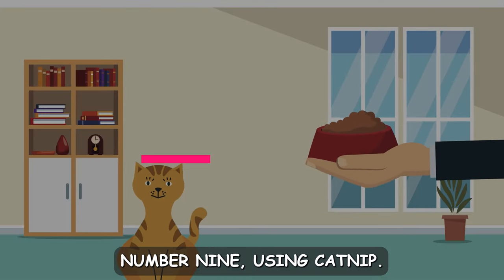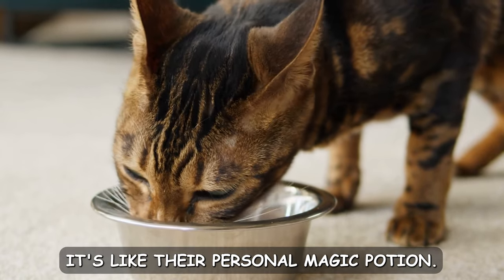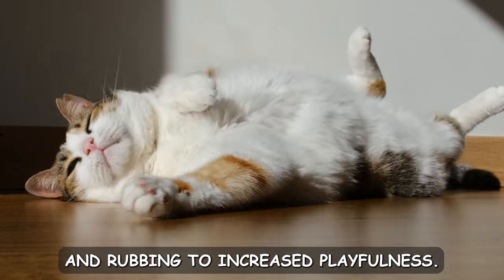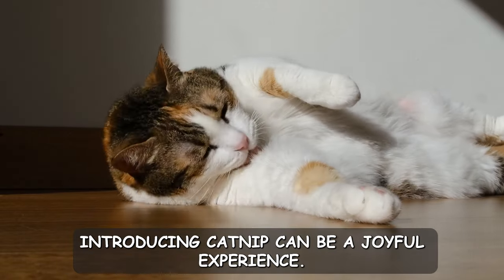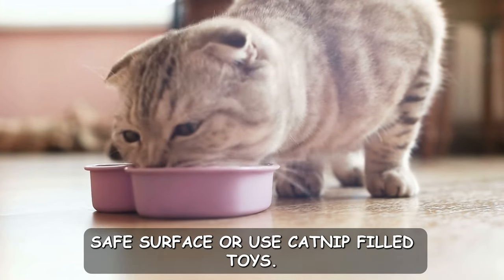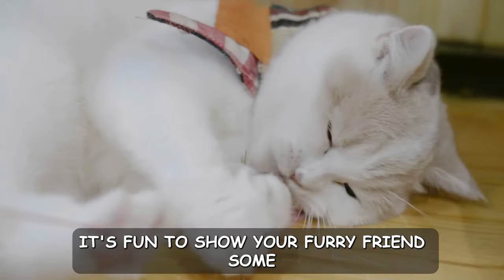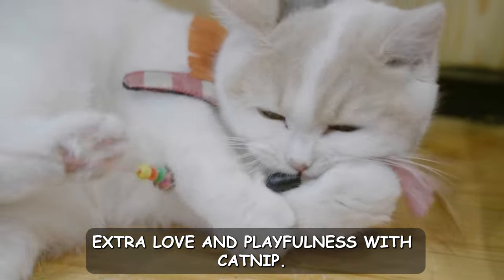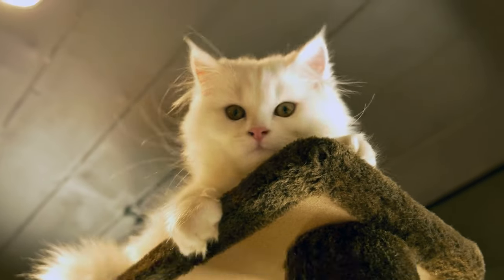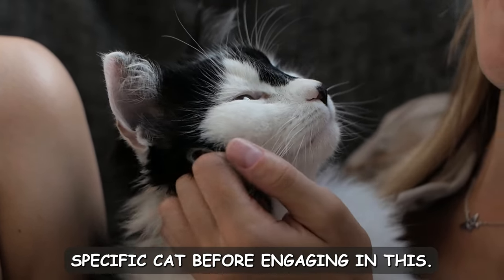Number nine: using catnip. Catnip has a fascinating effect on many cats — it's like their personal magic potion. When exposed to catnip, cats can experience a range of reactions from rolling and rubbing to increased playfulness. Introducing catnip can be a joyful experience. Simply sprinkle a small amount on a safe surface or use catnip-filled toys. While not all cats are affected by catnip, those that are can find pure bliss in its presence. It's a fun way to show your furry friend some extra love. We recommend speaking to your vet before giving your cat catnip, and making sure it's all good for your specific cat before engaging in this.